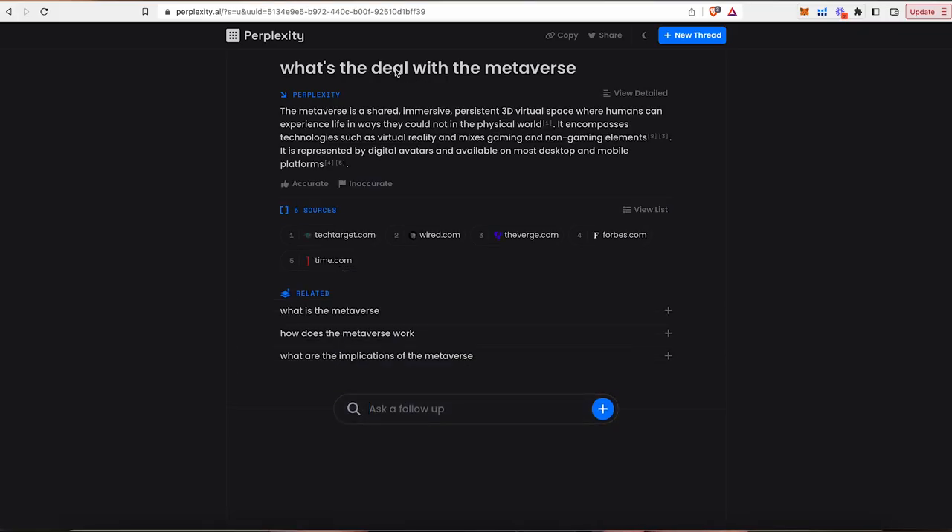Moving on to the next one: Perplexity.ai. Perplexity allows you to research any topic without spending hours sorting through Google search results. Simply type in a topic you want summarized in three to four sentences. It will search the internet for the best answers, summarize them, and cite all of the sources below so you can see where it got the answer from. If you want a quick summary on a topic and you don't want a full presentation or slideshow, this AI tool will do that for you.